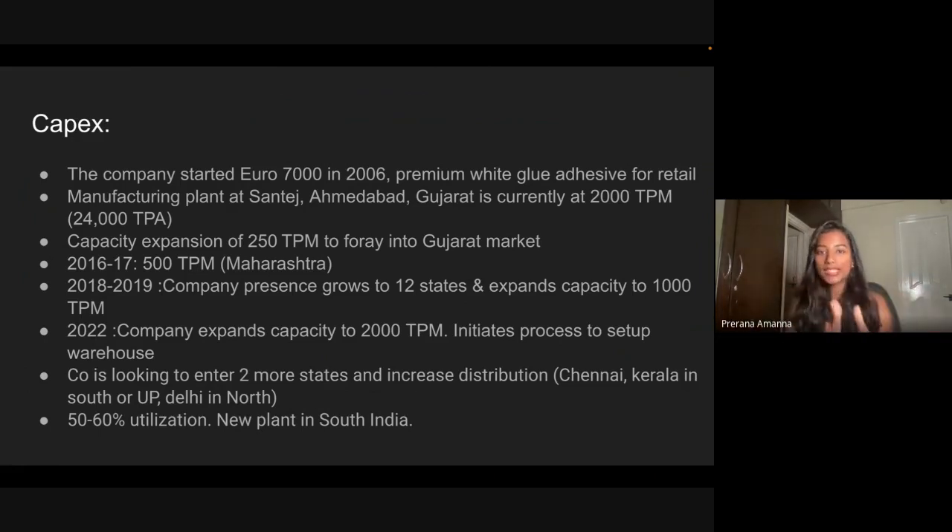We are digressing a bit, but to understand the basic point — volume growth comes from distribution. You can see their distribution: already in 12 states, with five major states contributing most of the revenue. Right now they are planning to venture into two more states, which can be either Uttar Pradesh or Delhi in the north, or Chennai and Kerala in the south. They also still feel that in their current states like Gujarat, Maharashtra, MP, and Karnataka, they have not penetrated deep enough into tier-2 and tier-3 cities — so there's much more penetration to be done there.